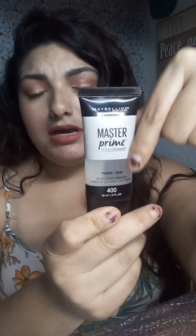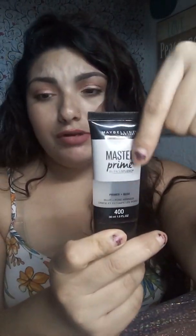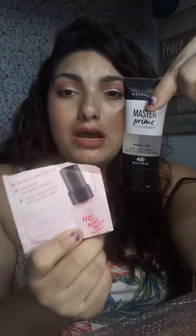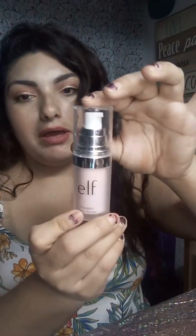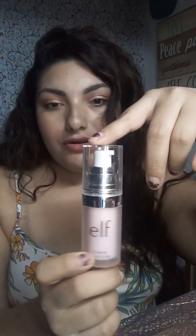A good drugstore alternative is the Maybelline Master Prime, which runs about $8. If you're on a budget, there's one from e.l.f. that's $5 and under. So if you're looking for pore fillers, you can always find those at the drugstore — those are some really good affordable ones as well.